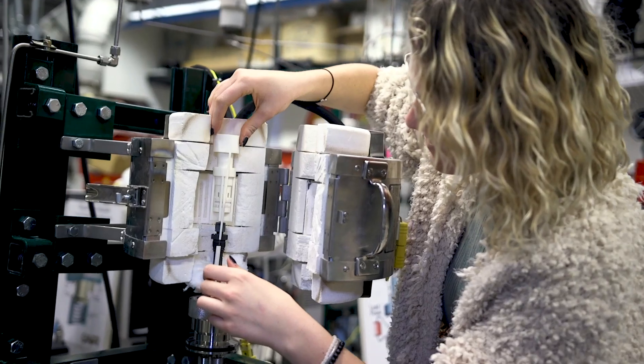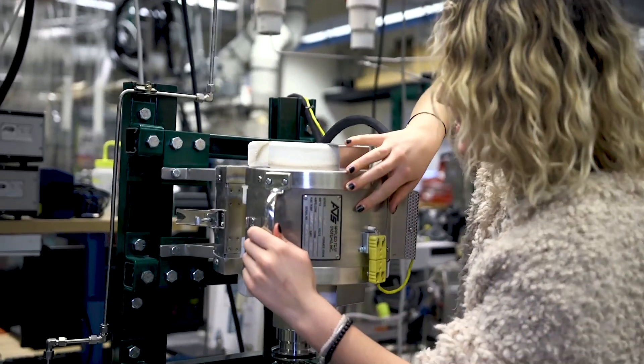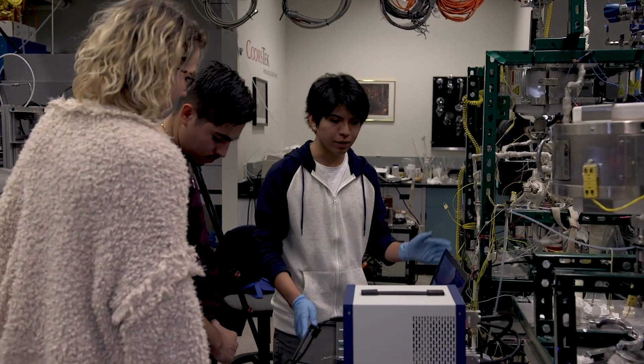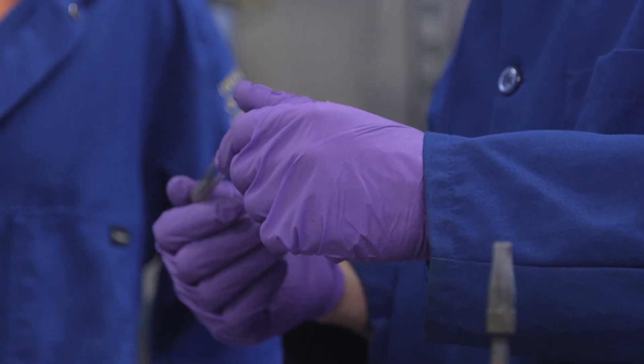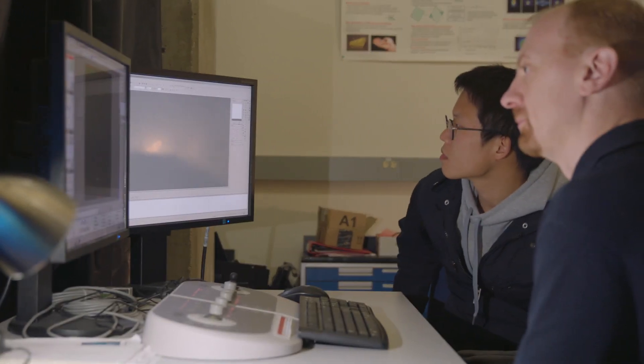Cassandra is working in the Colorado Fuel Cell Center, where she's testing fuel cells in extreme conditions and trying to advance fuel cell technology. In addition to class credit and research assistantships, we also provide opportunities like the Freshman Research Initiative and the Mines Undergraduate Research Fellowship to help you get started on groundbreaking research.